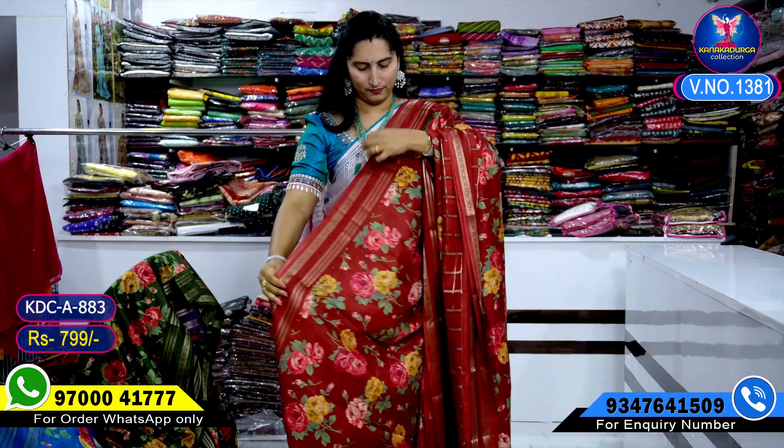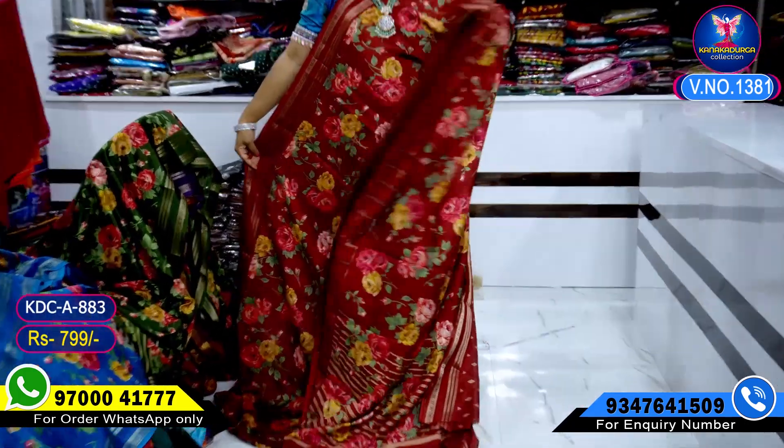Shari. Very beautiful. Okay. Pallu and blouse — same thing.